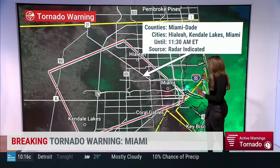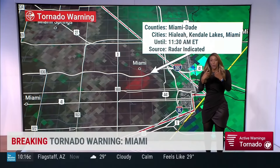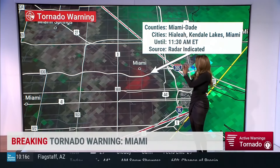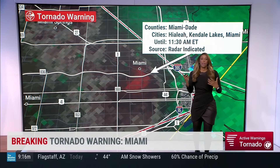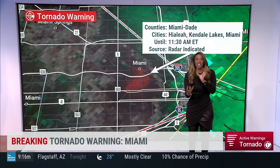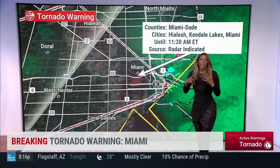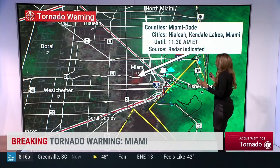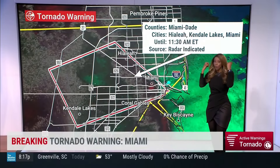We have that velocity mode on. We're looking for the greens and the reds close to each other — that shows us a little bit of rotation going on. This is more in the mid to upper levels of the atmosphere, but it shows what could be happening down at the ground as well. With this tornado warning, you need to be in a safe spot. Make sure you put a lot of walls between you and the outside and cover your head.